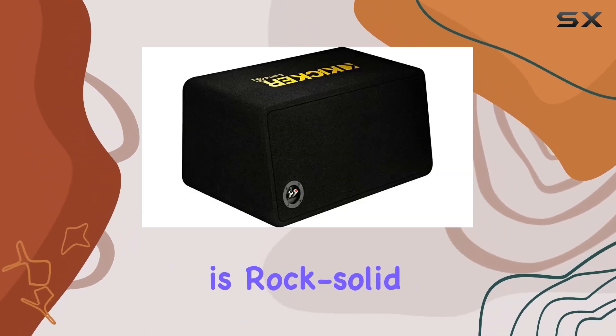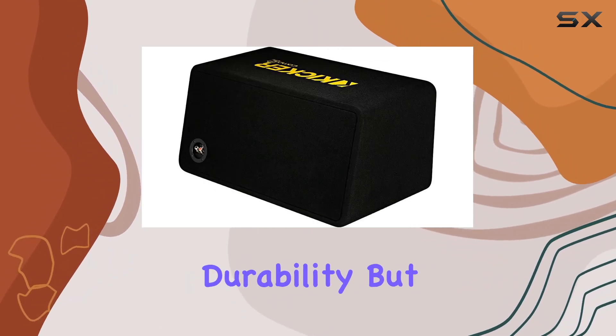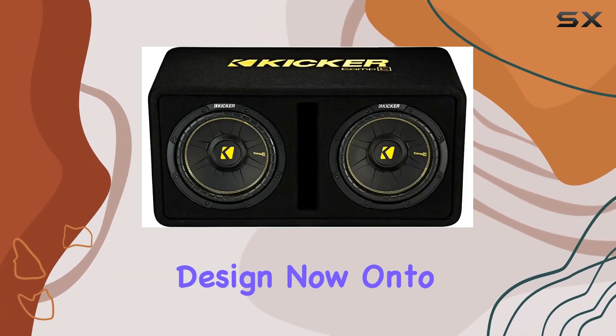This enclosure is rock solid, constructed from heavy MDF and wrapped in a thick black carpet that not only adds durability, but also looks sleek in any trunk or SUV. Plus, the embroidered Kickr logo adds a touch of style to the overall design.